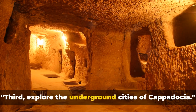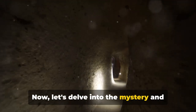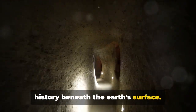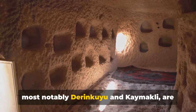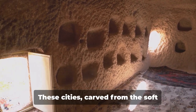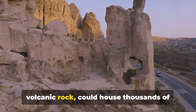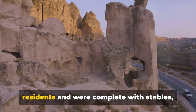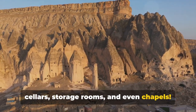Third, explore the underground cities of Cappadocia. Let's delve into the mystery and history beneath the Earth's surface. The underground cities of Cappadocia, most notably Derinkuyu and Kaymakli, are truly a marvel of ancient engineering. These cities, carved from the soft volcanic rock, could house thousands of residents, and were complete with stables, cellars, storage rooms, and even chapels.